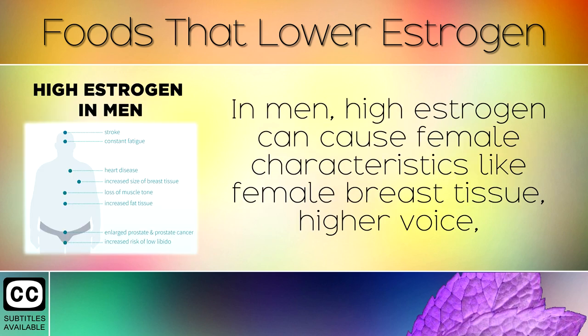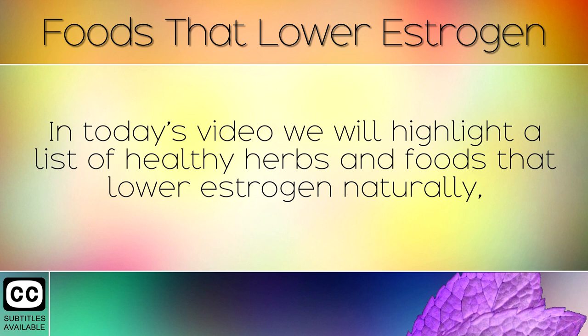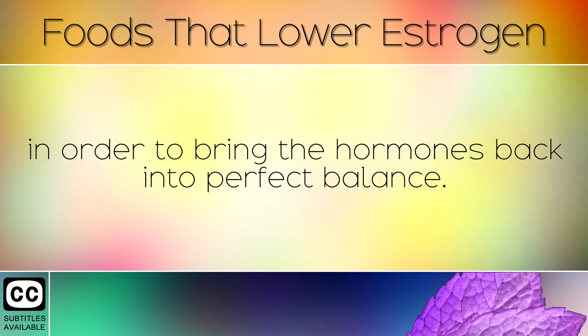In men, high estrogen can cause female characteristics like female breast tissue, higher voice, loss of hair on the legs, belly fat, prostate enlargement, and low testosterone. In today's video we will highlight a list of healthy herbs and foods that lower estrogen naturally, in order to bring the hormones back into perfect balance.